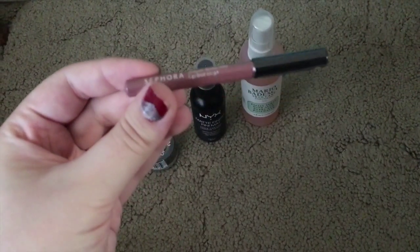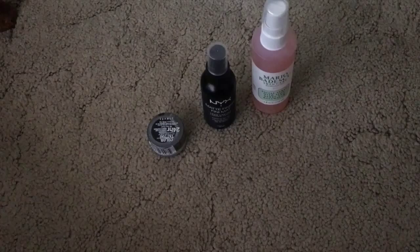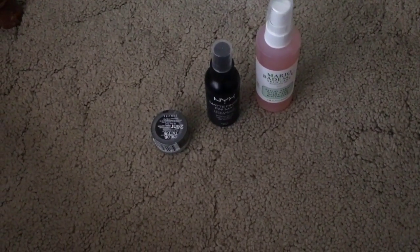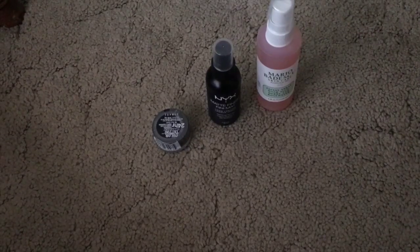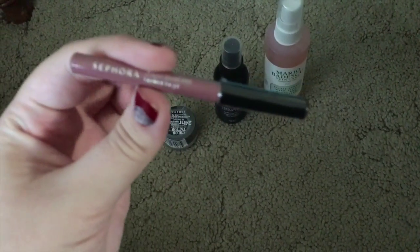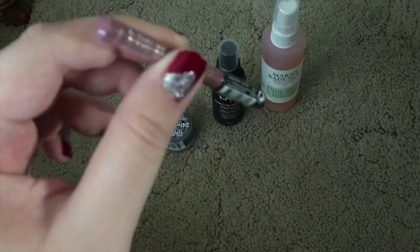Then I got the Sephora Lip Liner to Go. It's really small and I'm trying to read it — it's just a nude shade. I can't find the name on there, but it's just a plain nude lip pencil.